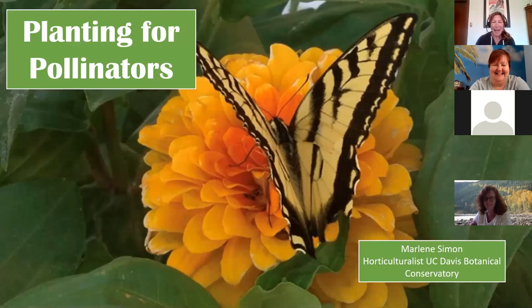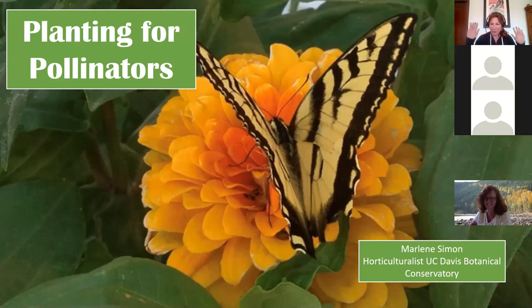Hi everyone, thanks for joining me. I've got my Madonna headset on — I think that was from Vogue — so hopefully you can hear me because I move my head a lot. This is planting for pollinators, a pollinator garden.